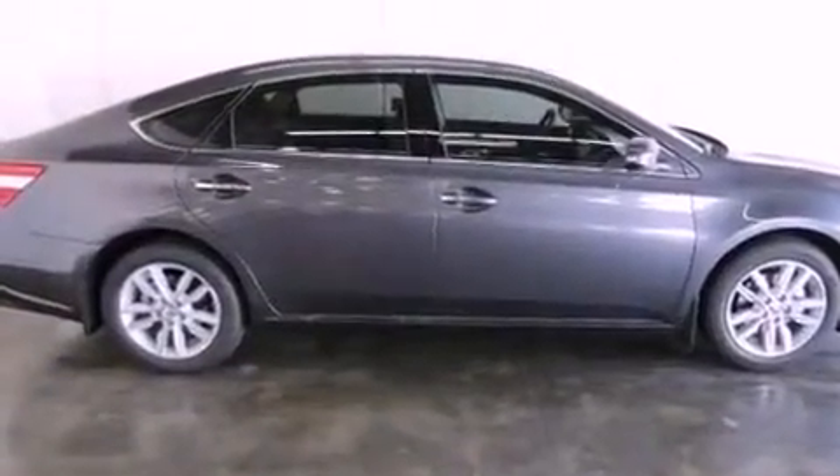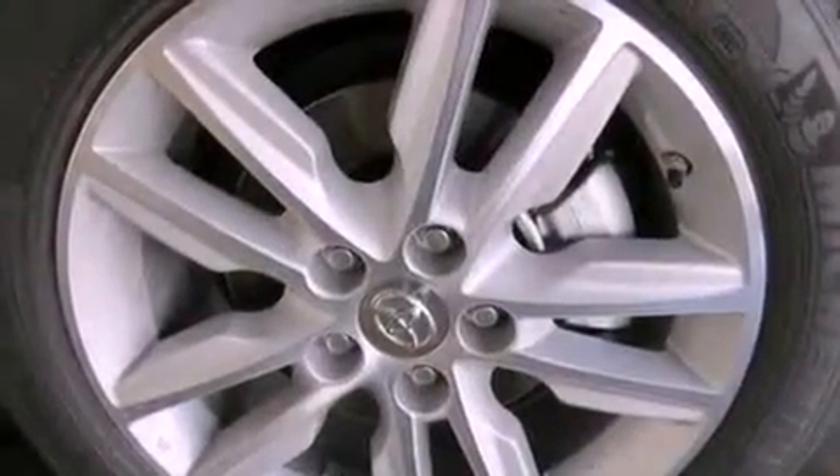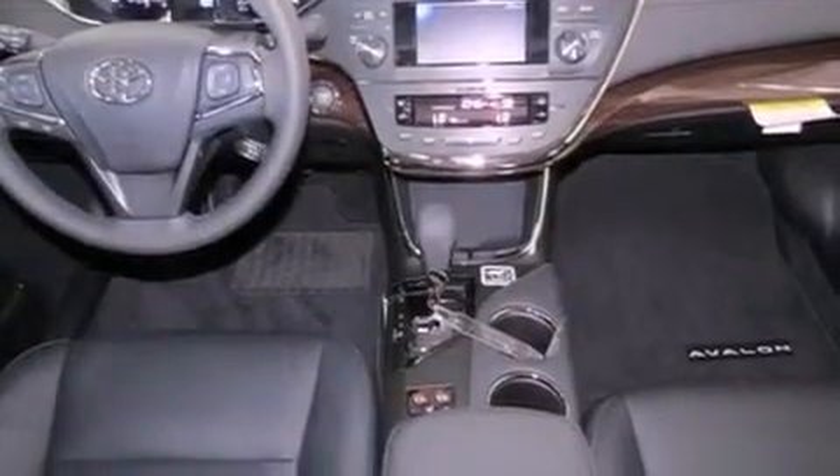Its top features include a rear-view camera, traction control and stability control systems, an iPod-ready stereo system so you can take your music with you, alloy wheels, and a tire pressure monitoring system. The following features are also included.